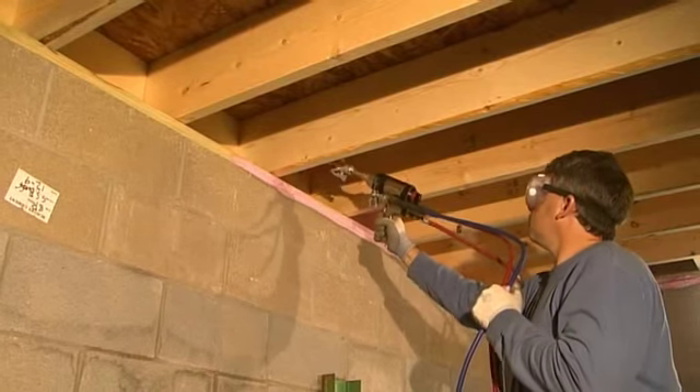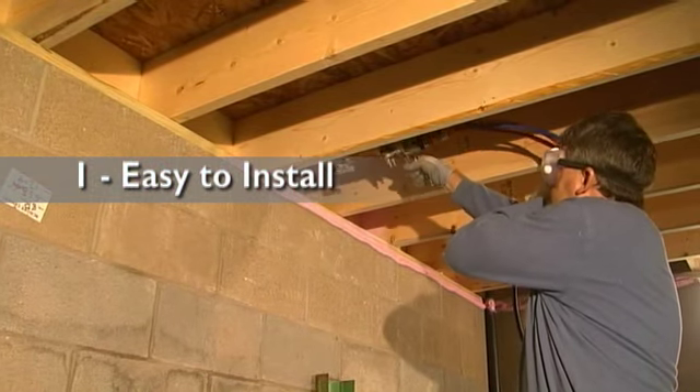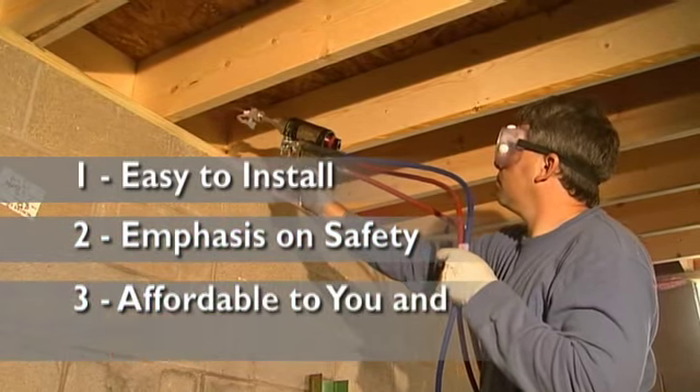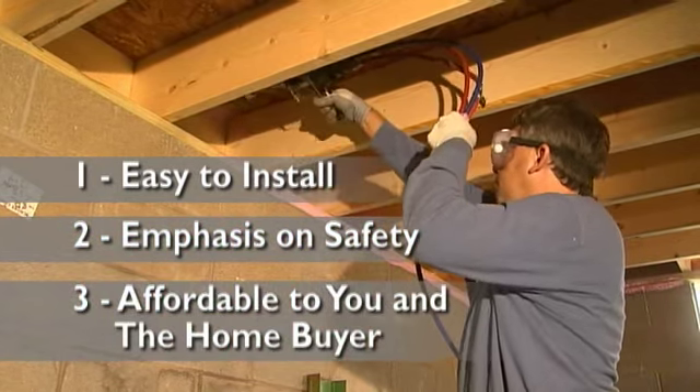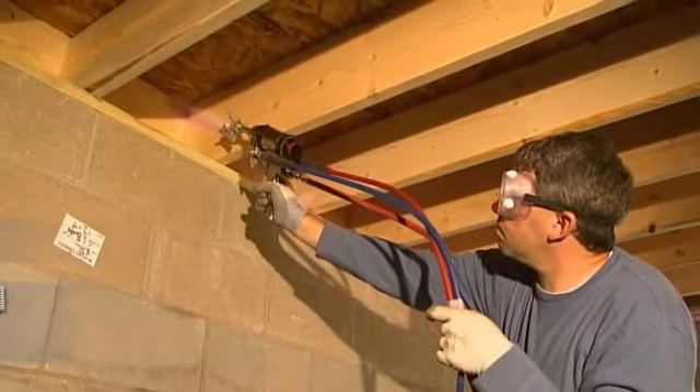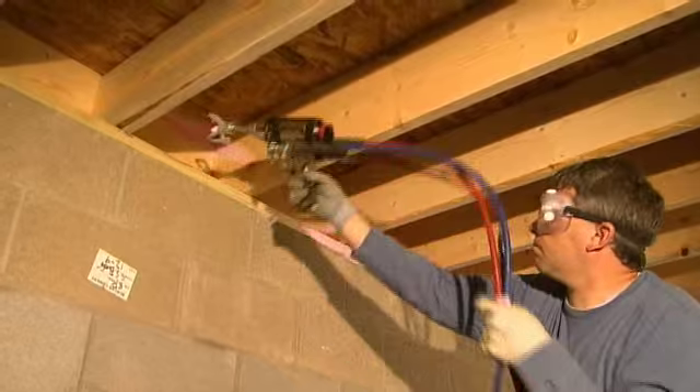For home builders and contractors, we also know the importance of finding a product that suits your needs. You want a product that is easy to install, designed with an emphasis on installer safety, and sells at a cost that is affordable to both you and the home buyer. Our new Energy Complete System delivers on all three.